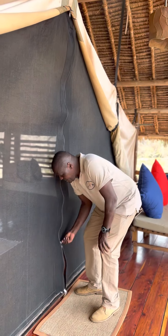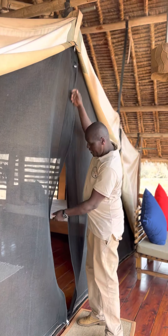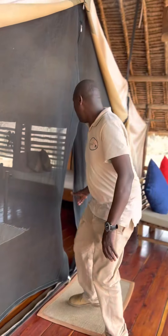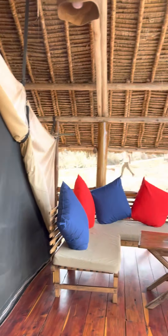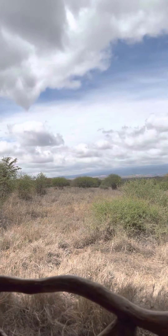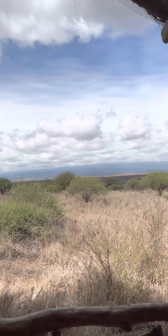And now, this is our tent. As you can see, I'm opening it for you so that you can be able to access into the tent. This is tent number eight, and this is where you are now checking in.